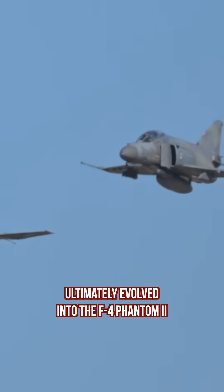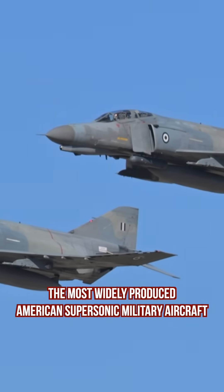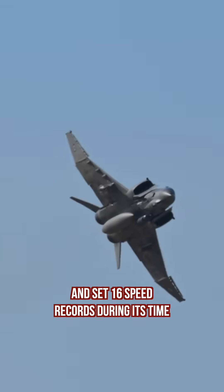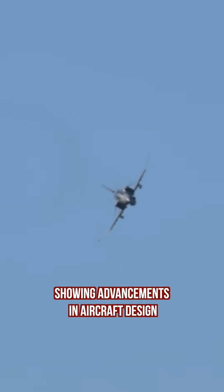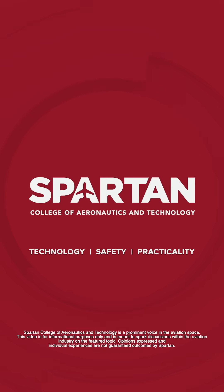This prototype design ultimately evolved into the F-4 Phantom II, which became the most widely produced American supersonic military aircraft in history and set 16 speed records during its time. The F-4 Phantom II stands as a significant aircraft, showing advancements in aircraft design, versatility, and long-lasting service across the globe.